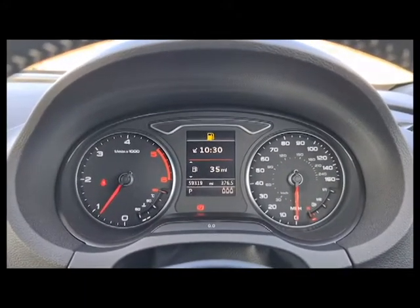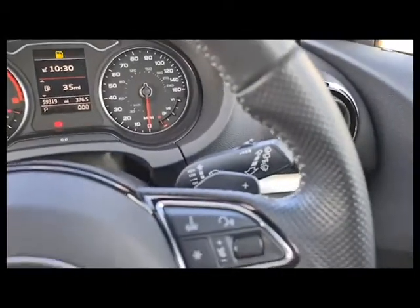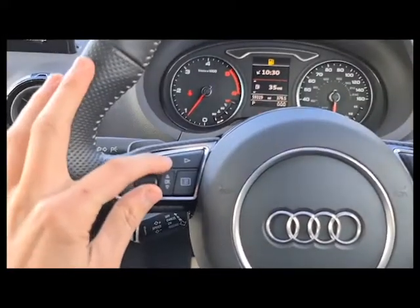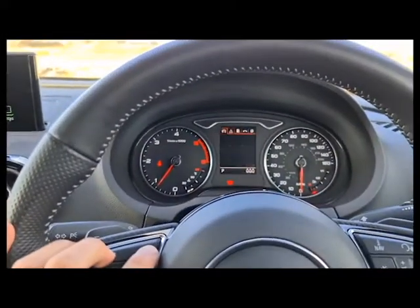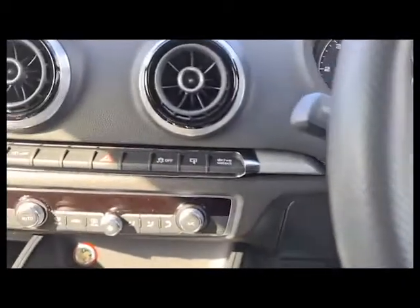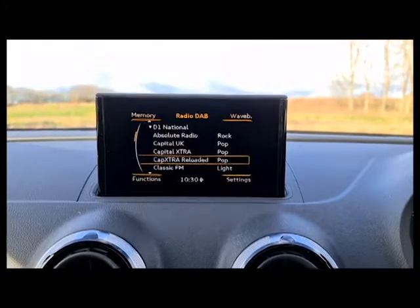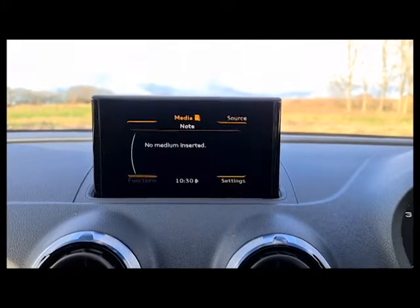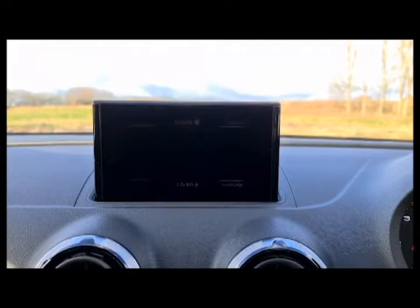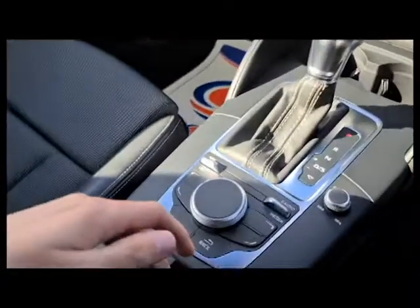Just over 59,000 miles on the clock. You've got paddle shift on both sides of the steering wheel, and media selection through the console. You can also have the digital speedometer on the display if you wish. You've got cruise control, sat nav, DAB radio, and media play — listen to your own music or call friends and family while on the go.